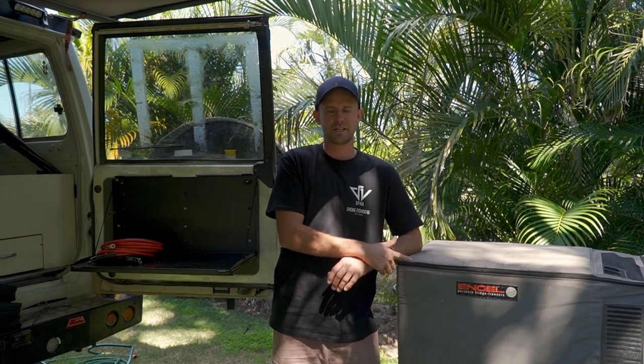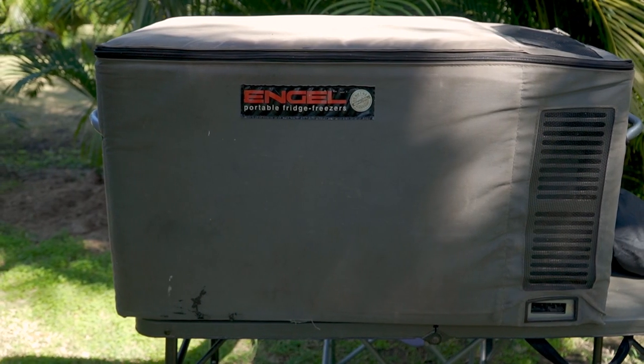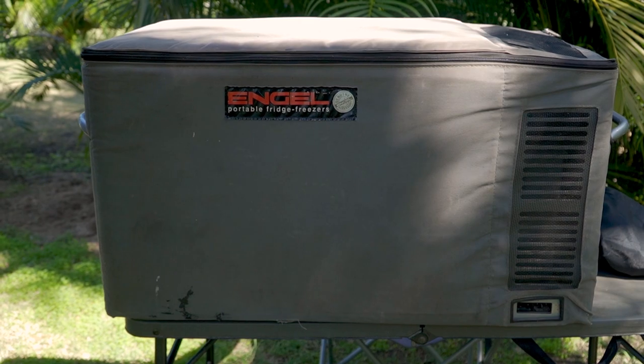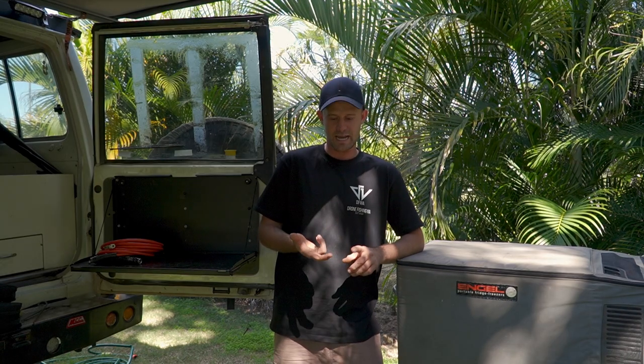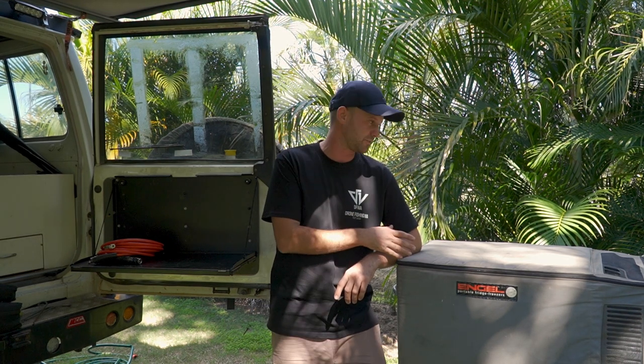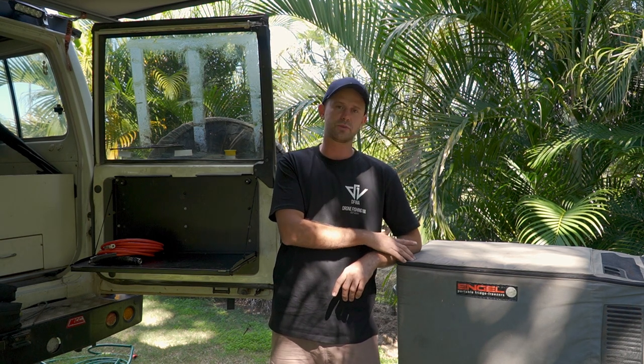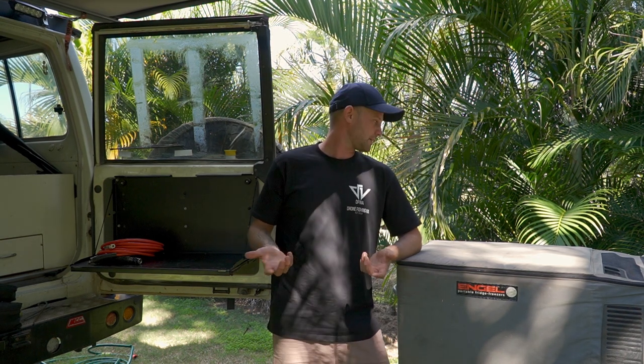Elephant in the room — Engel. Get yourself a good fridge and do some research. I'm not going to tell you to buy an Engel, but I believe the quality of the Engel is just the best. They offer warranty and they're all around Australia, so if something happens to it I can pop into any store in Australia and they'll more than likely fix it for me.